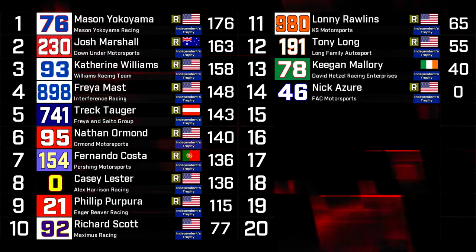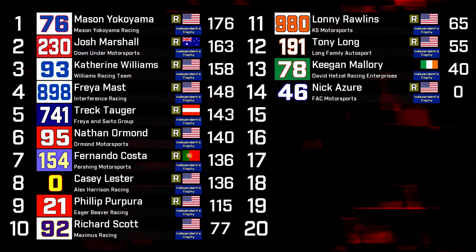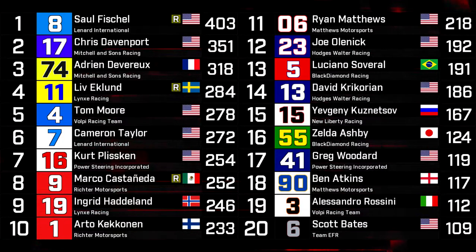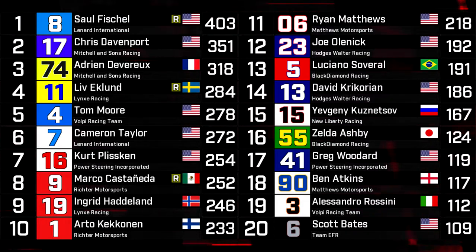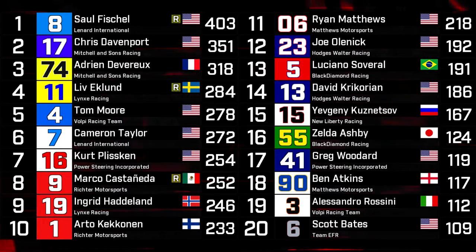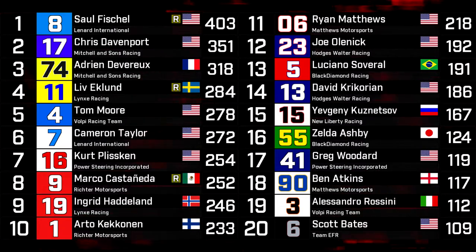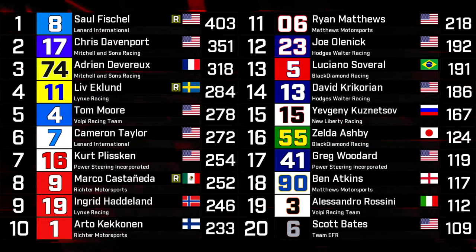That doesn't mean Pierpura should be complacent, and we've seen some wild finishes to the Independence Trophy before, so don't say it's over just yet. Especially when Richard Scott and Maximus Racing are still in the hunt. Maximus Racing scaled back to running just the Independence Trophy and sold their full-time spot sort of at the last minute — it seems to be working out okay for them so far. Saul Fischel's lead over the rest of the field is extending. However, Chris Davenport is staying in touch. It's rather frightening to see three rookies in the top ten all with a pretty reasonable look at the championship — Fischel already has the lead, Eklund is there in fourth, Castaneda back in eighth. All of them could still win the title. However, Fischel's lead looks rather imperious, especially given that he's looked rock solid so far this year. Davenport and Devereaux are both in the hunt. Tom Moore, with his win today, is looking very strong in fifth in the championship. Cameron Taylor, Kurt Plissken, Ingrid Hadland, and Arto Kekanen the reigning champion should not be counted out as well.